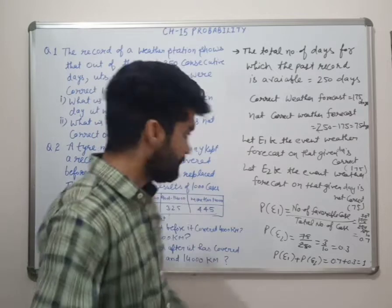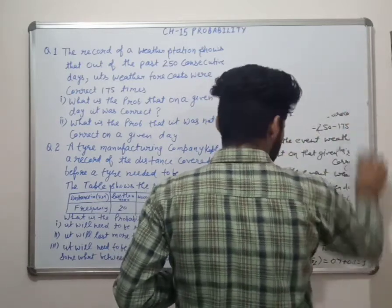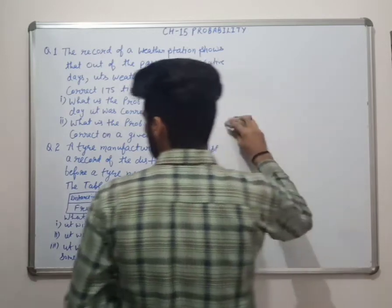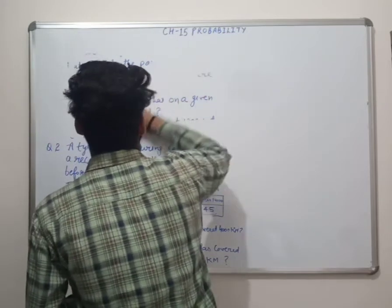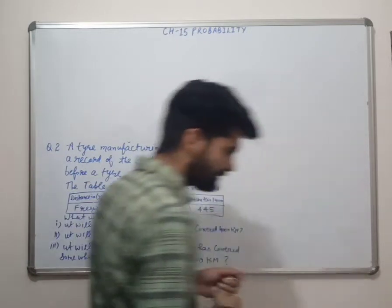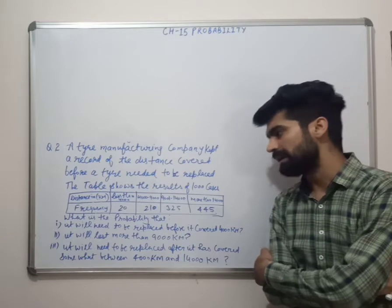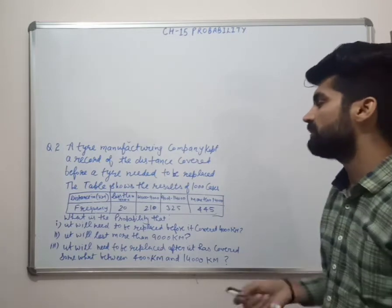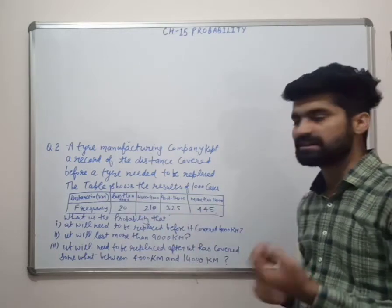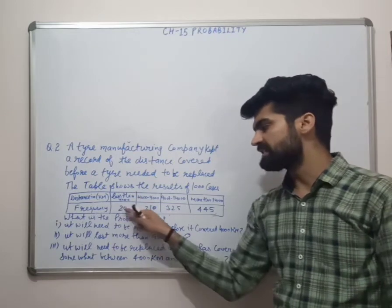Next question: a tyre manufacturing company kept a record of the distance covered before a tyre needed to be replaced. The table shows the results of 1000 cases. Distance less than 4000 km — 20 cases.